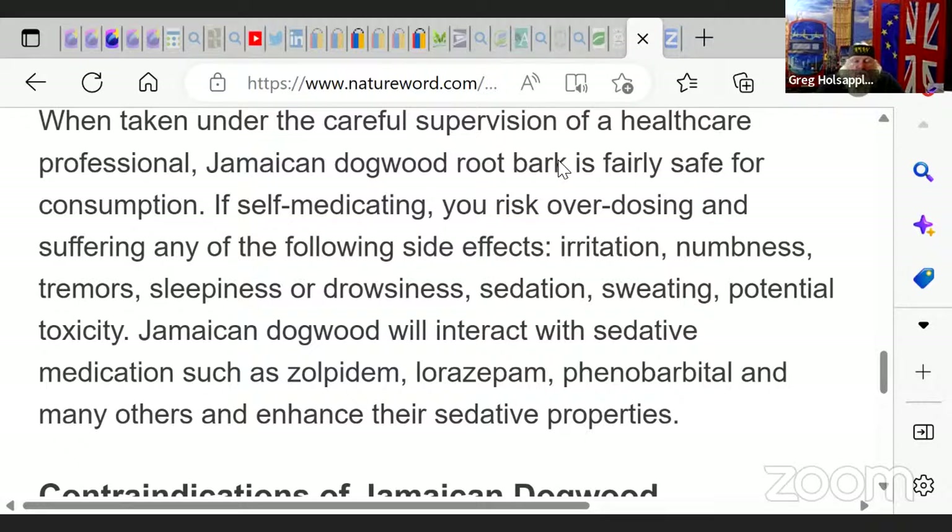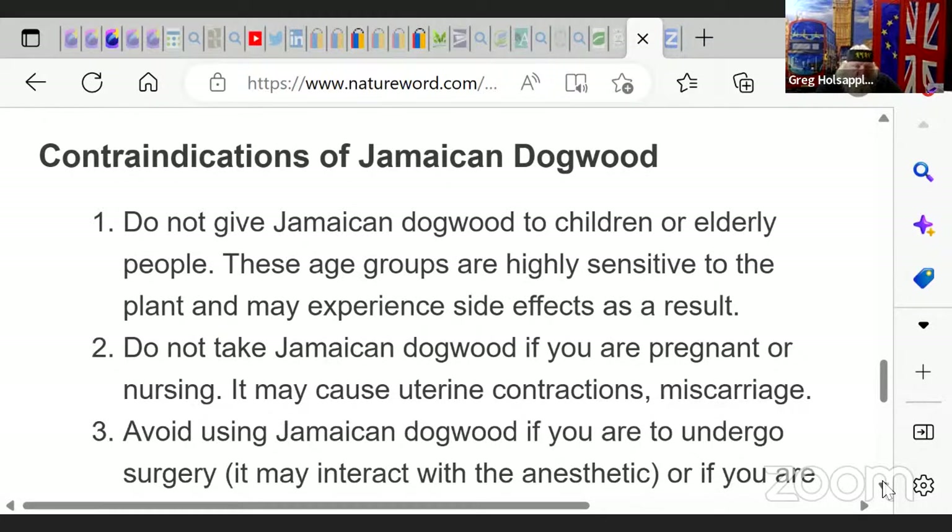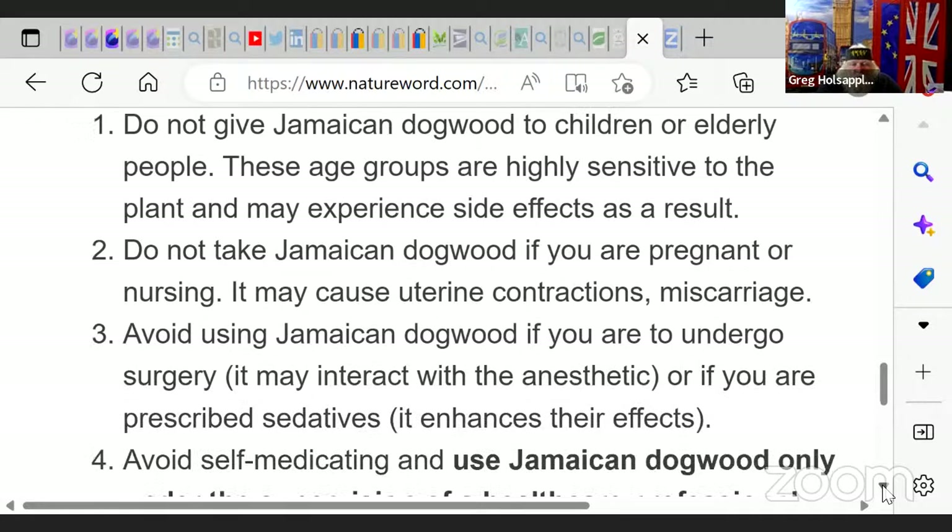When taken under the careful supervision of a healthcare professional, Jamaican Dogwood root bark is fairly safe for consumption. If you self-medicate, you risk overdosing and may suffer side effects including irritation, numbness, tremor, sleepiness, drowsiness, sedation, sweating, and potential toxicity. Jamaican Dogwood will interact with any medications you're taking — Zolpidem, Lorazepam, all these medications — so please find your doctor and make sure they work together.